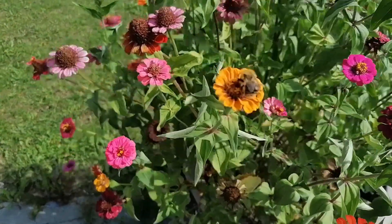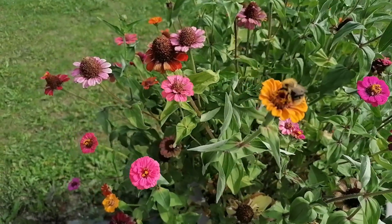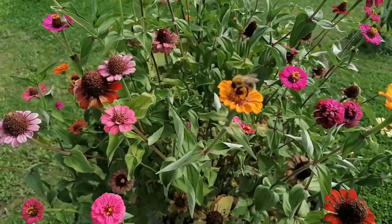Hi everyone, welcome back to Swiss Home Garden. I'm Chitra. In this video I will be taking you along our September garden. Let's begin.